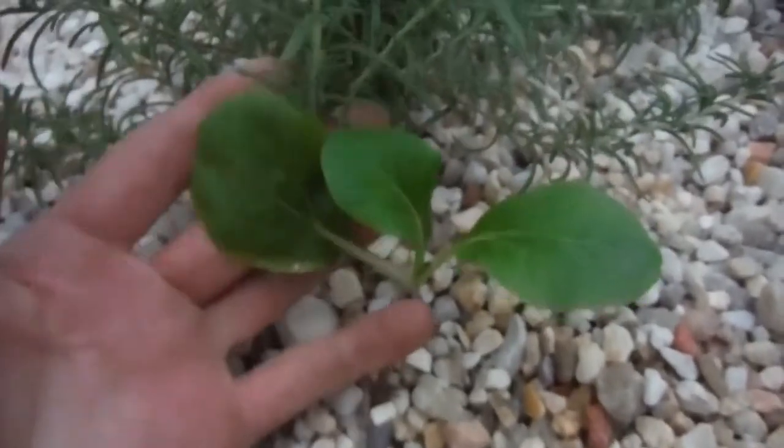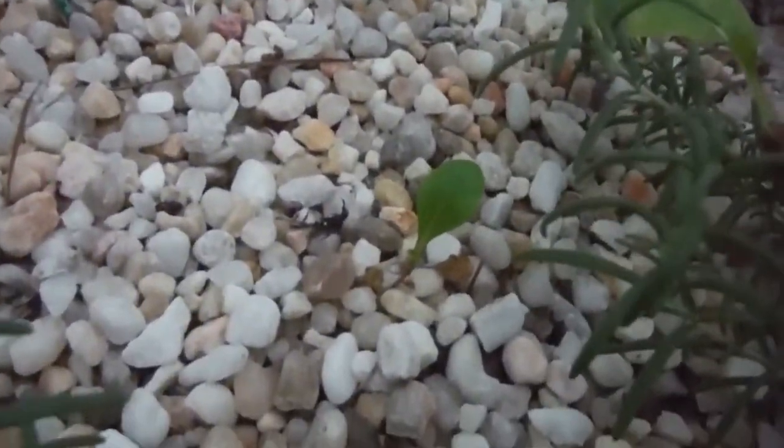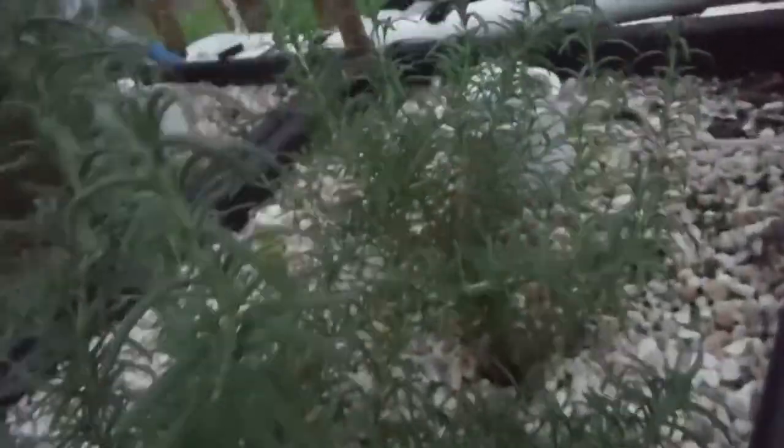Over here, whatever this thing is — bok choy maybe — is looking really, really nice, starting to really get bigger. It's got another friend way in the back there, you can just see it through the rosemary, and another little friend right over here. Looking pretty good. All the rosemary of course is doing good.